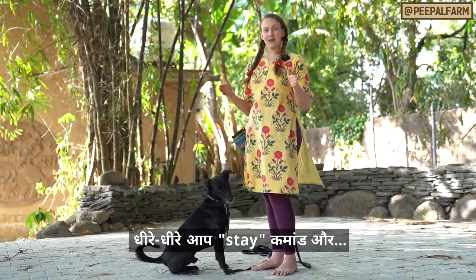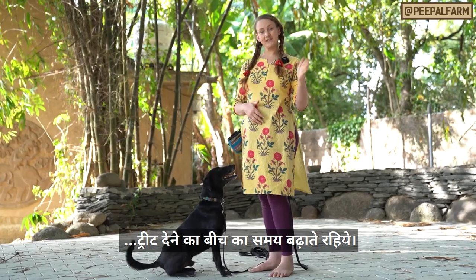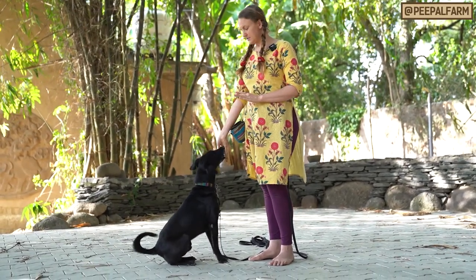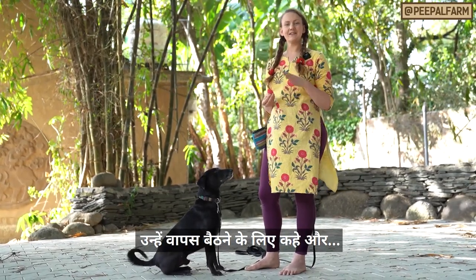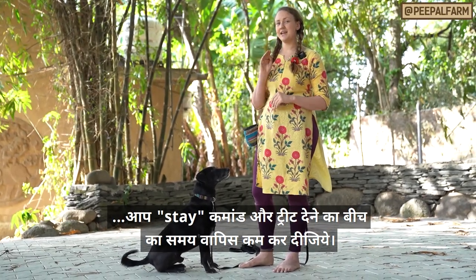Then we do this over and over again for a little while. You can continually increase the amount of time you're asking them to stay — the amount of time between the command stay and your reward and yes. If your dog stands up in that time, don't worry about it. Just get them back into a sit, and then the next time maybe wait a little less time between the stay command and saying yes.